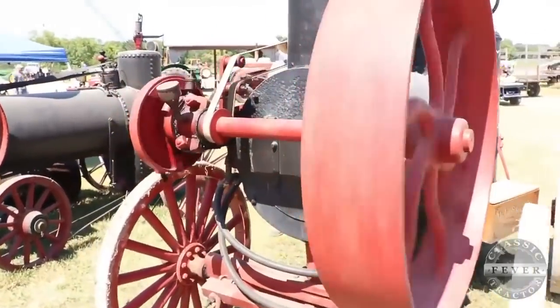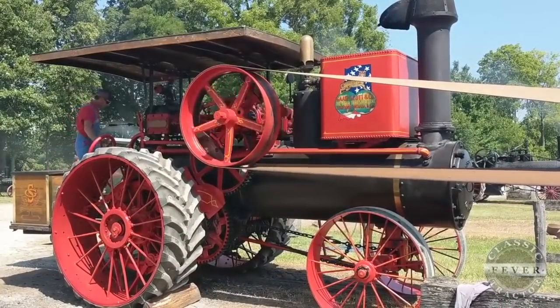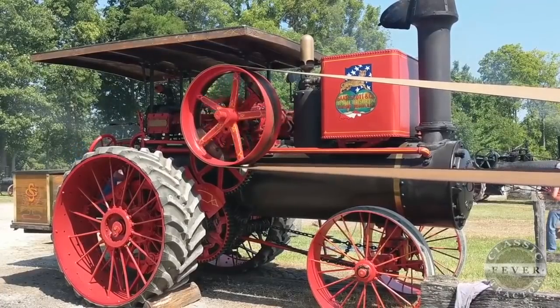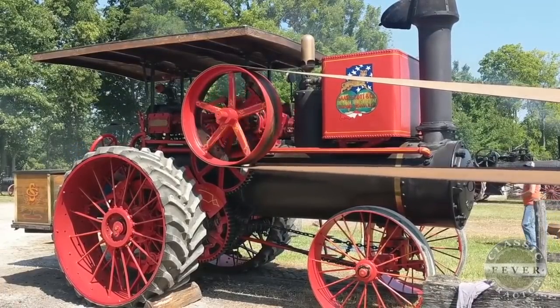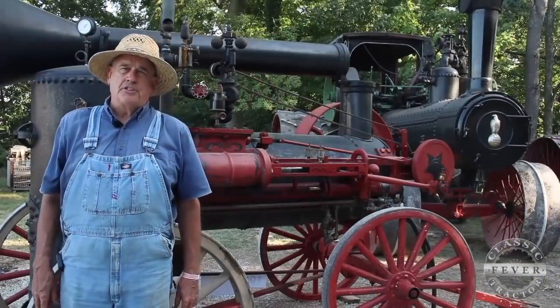In 1864, Gar — or Gar Scott — was not making traction engines. Traction engines came later, in the 1880s, when they started mechanizing — putting gearing on them to be able to drive the wheels and move the engine around on its own.